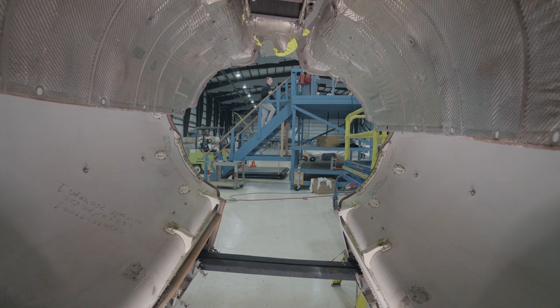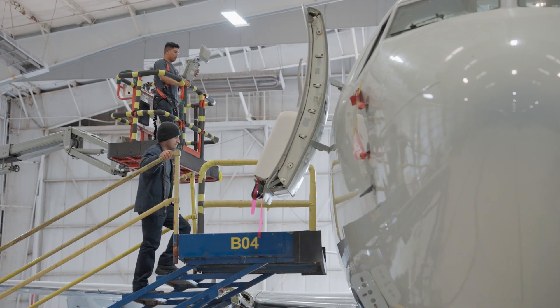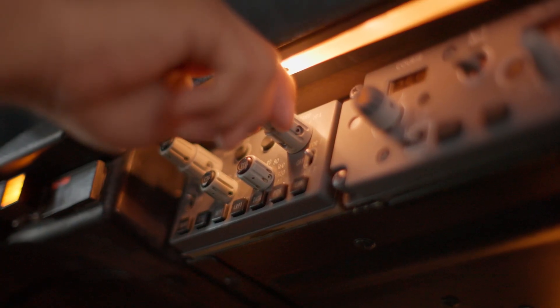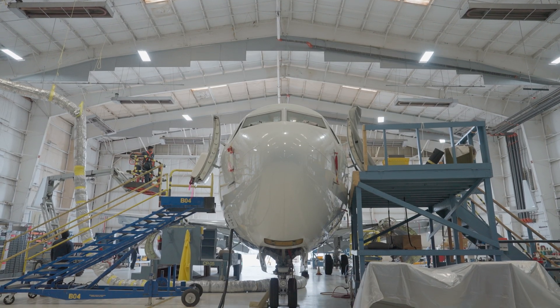When you own an aircraft, you have to abide by maintenance schedules — A checks, B checks, C checks, D checks — and C and D checks can be six weeks to a year long. Those are the times where a customer or an operator is going to be more interested in saying, what needs to be replaced in my airplane? What's obsolete? What's broken? And let's look at making those upgrades.